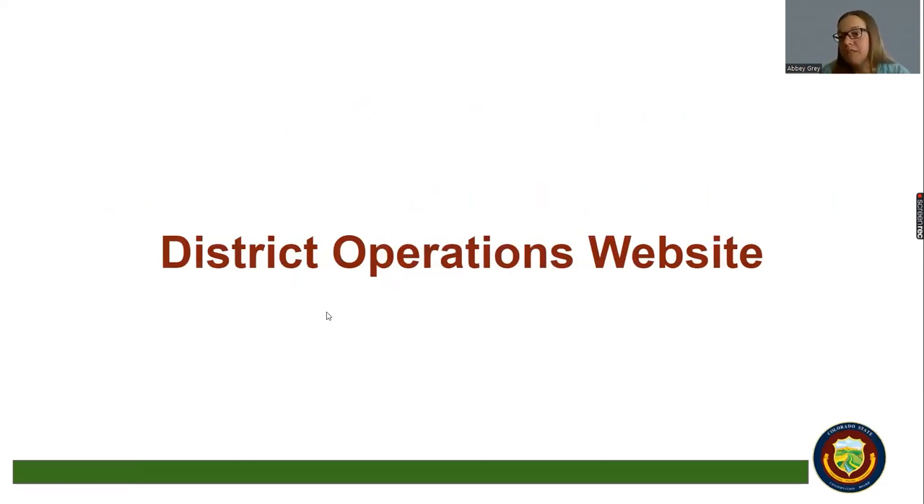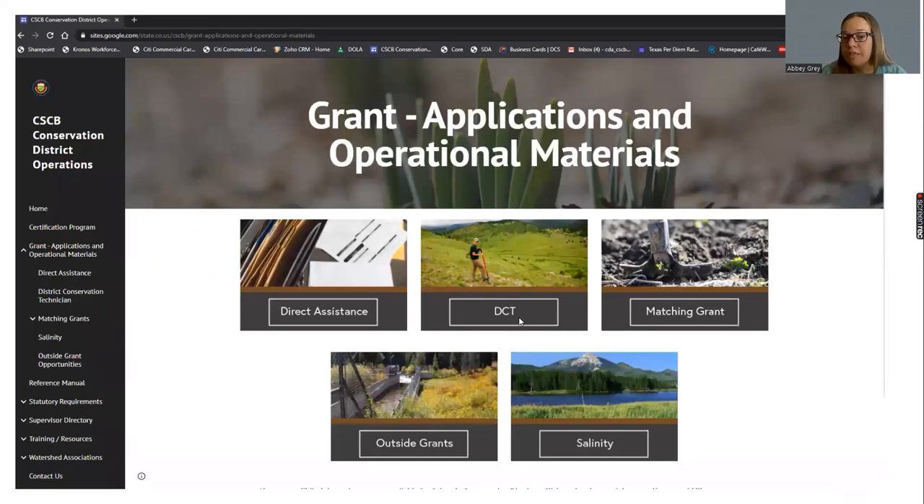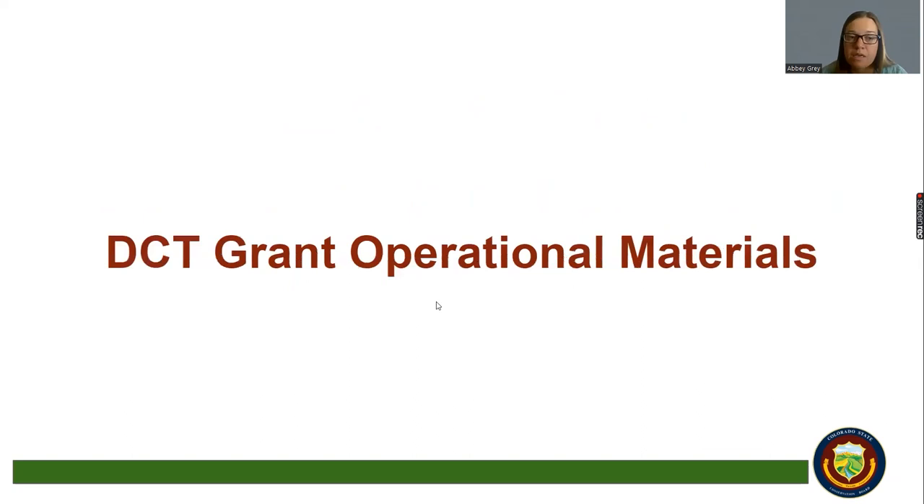You'll find all of the DCT documents, guidelines, and deadlines on the district operations website — just click into the DCT icon. One of the things you're going to see, always in a colored bar, is the grant operational materials. I always suggest looking through those if you're someone looking at adding a DCT and you've never had one before — they provide guidance on what the year is going to look like, managing that employee, hiring, performance reviews, and other topics that come up when the district is hiring an employee.